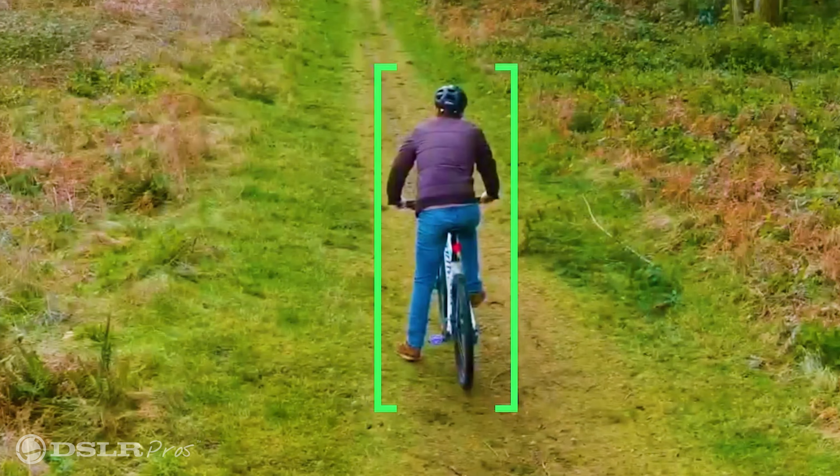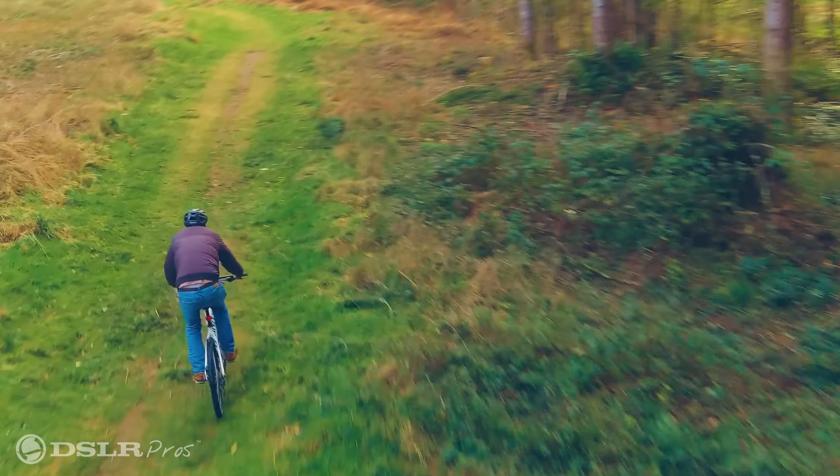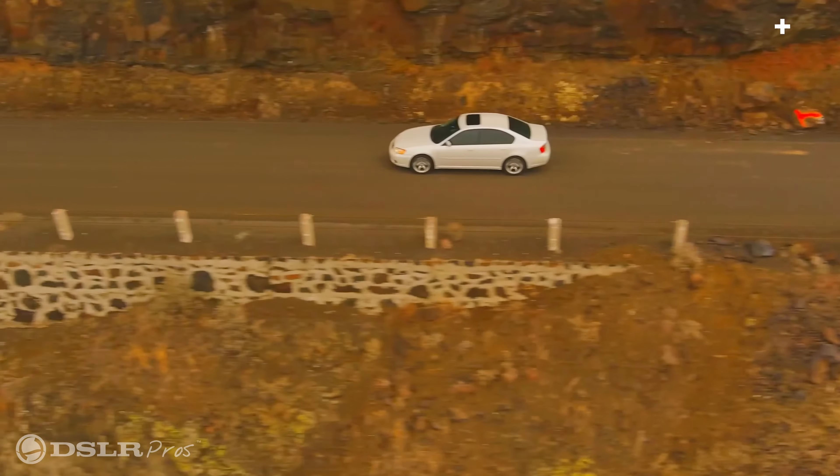The Evo 2 has predictive target tracking. This is a tracking feature that enables the user to keep eyes on the subject matter while it's moving.